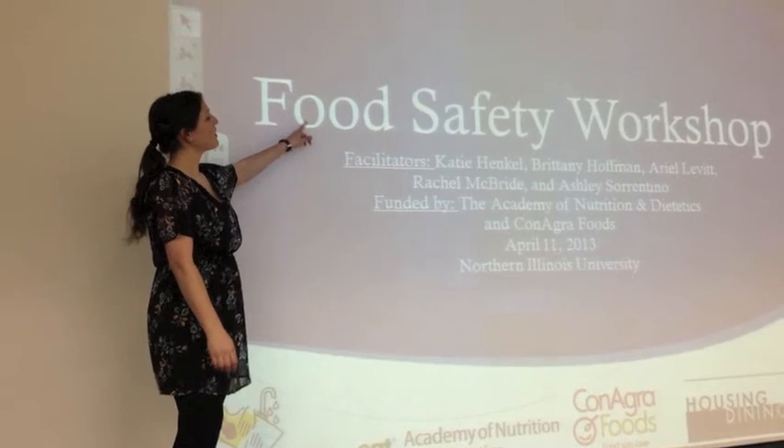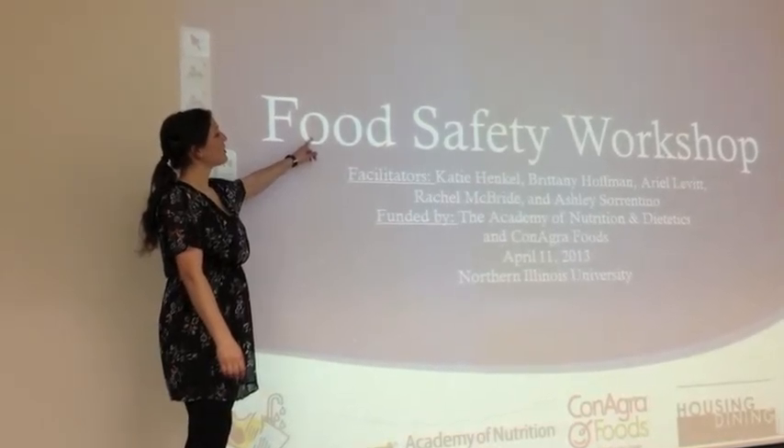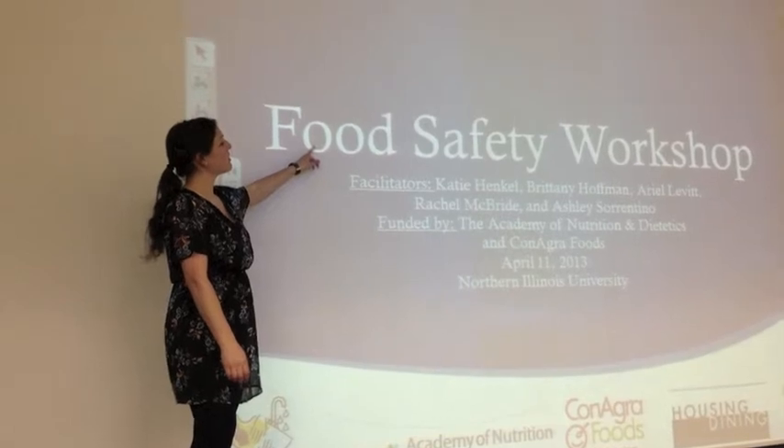We started by giving a lecture about the four basic principles of food safety: wash, separate, cook, and refrigerate.